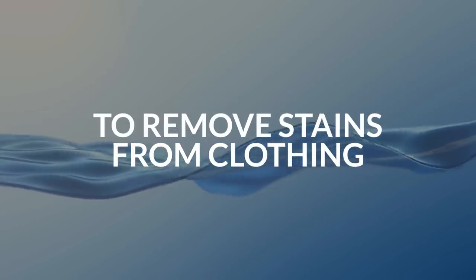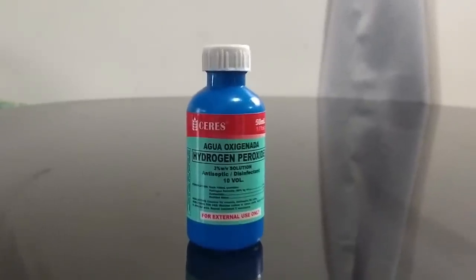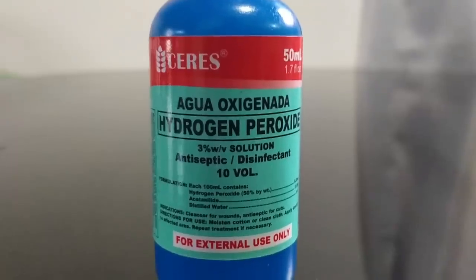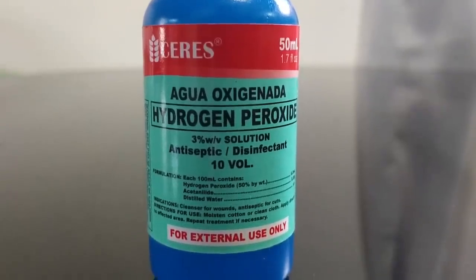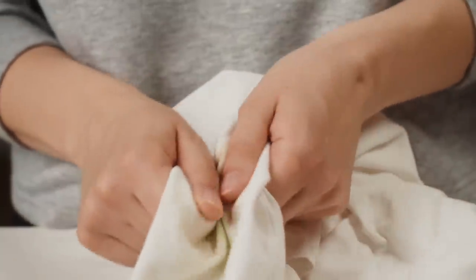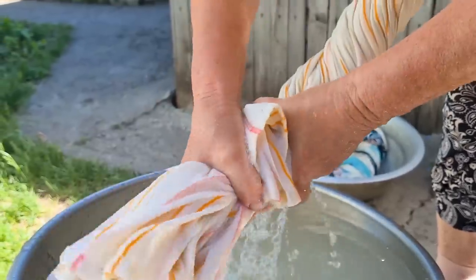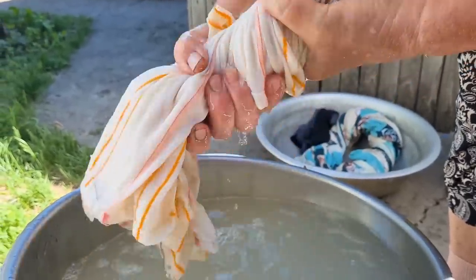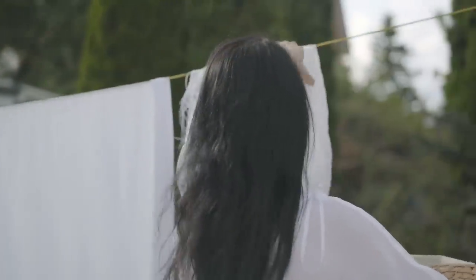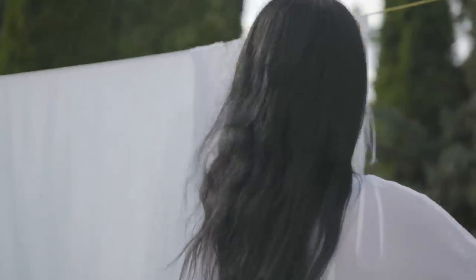2. To remove stains from clothing. Hydrogen peroxide is perfect for removing stains from clothing, especially stubborn ones like grease and grass. It is a natural bleaching agent and works great on most clothing. How much you use depends on the size of the area to be treated. Generally, you can remove a small stain with less than half a cup of a 3% hydrogen peroxide solution, while a large one may require more. To use it, soak the stained cloth in a bowl of hydrogen peroxide for about an hour and then wash it normally. The stain will be gone after washing — if not, let it sit overnight before washing.